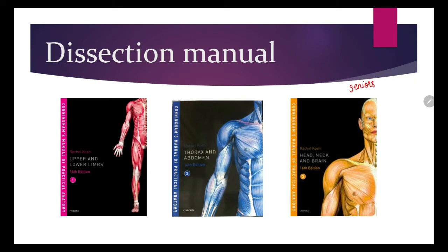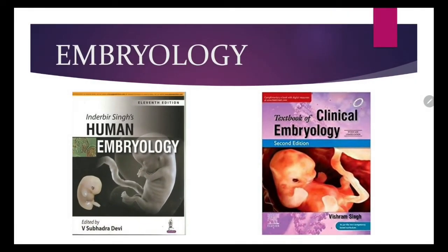Moving on to the next division — Embryology. In embryology, you study the development of the fetus, or how we are born. Here in India, two authors are well-known: I.B. Singh (Indarbir Singh) and Vishram Singh. Both books are almost the same — you can buy any one. I have used I.B. Singh. I.B. Singh is an adequate book, but if you want more and have more interest in embryology — which can also help in gynecology and OB — you can also refer to the foreign author book, Langman's Embryology.